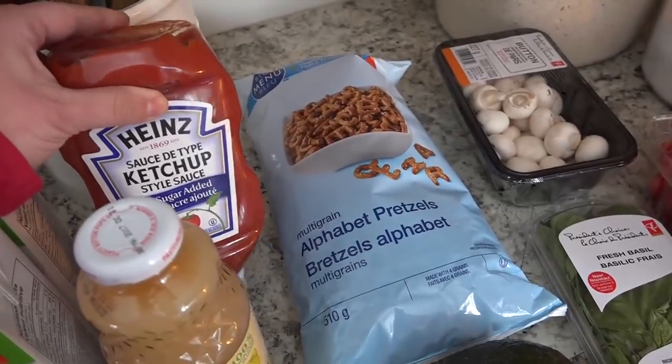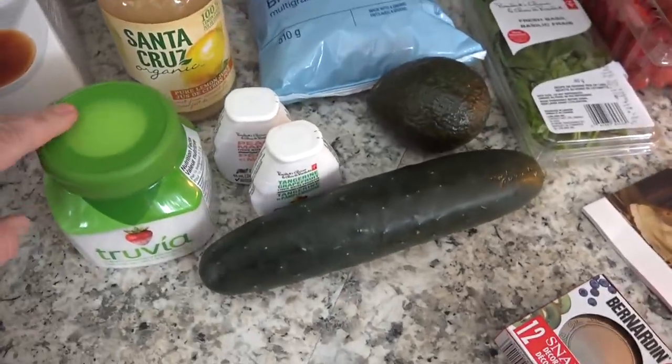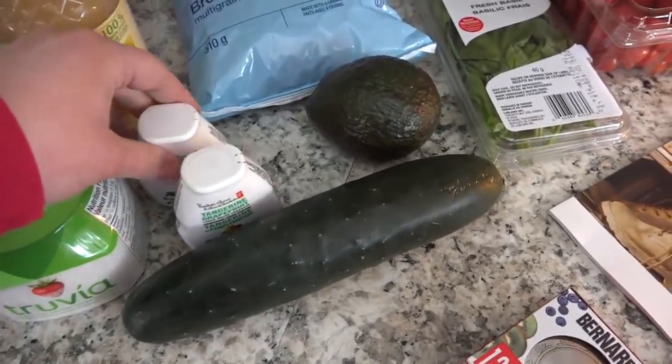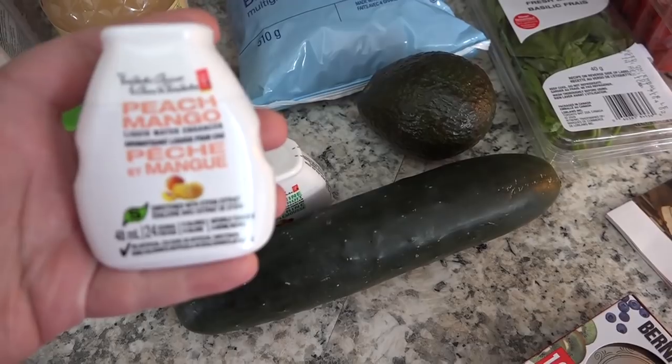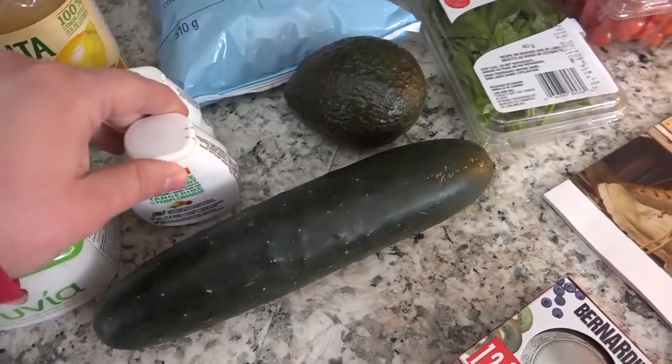No sugar added ketchup — I've been meaning to get this forever and finally a grocery store had it. Some trivia. Two of my liquid water enhancers, this one in peach mango and then this one in tangerine grapefruit.